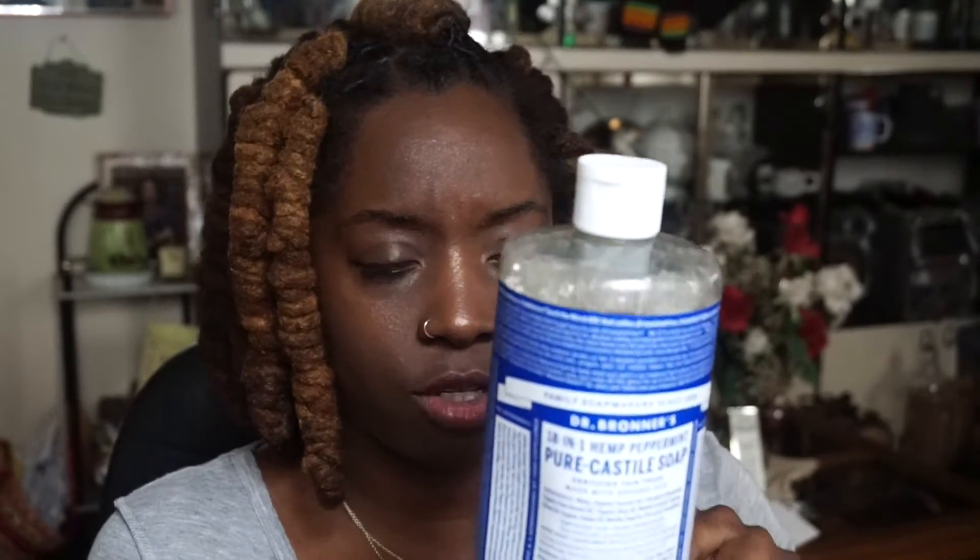This next one is a must-have — this is Dr. Bronner's peppermint soap. I need it to shower, to wash my hair, to wash my clothes, if I want to hand wash. It's a 32-ounce bottle and it cost me about $13. I heard you can get it cheaper but I don't know where. It's an all-in-one product — I have a video coming out with my holy grail explaining why this is a must-have in anyone's home.